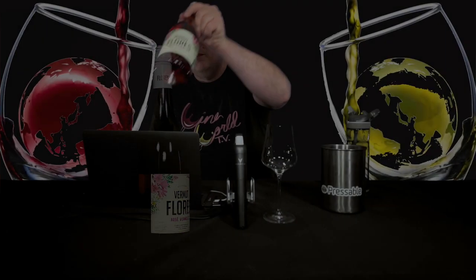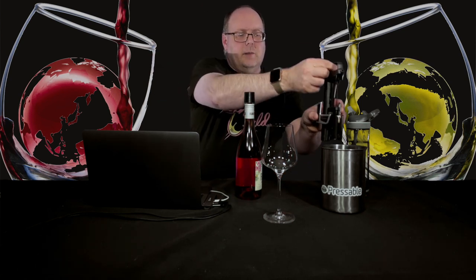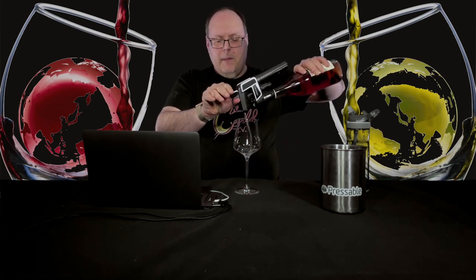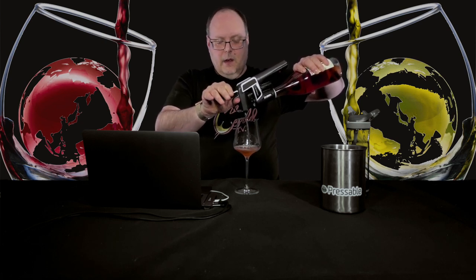Let's get into this vermouth. During the webinar I downloaded their video to get as much information as possible. They did say this is less sweet than what you'd normally expect. They don't have a residual sugar figure listed, but I would imagine this is going to be closer to a dry vermouth — it could even be drier than a dry vermouth. But we'll check it out.